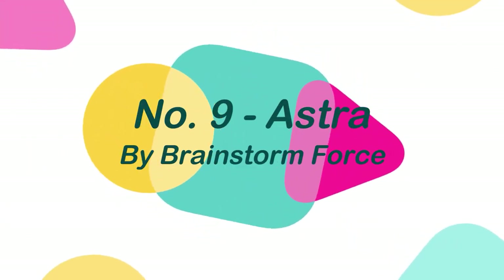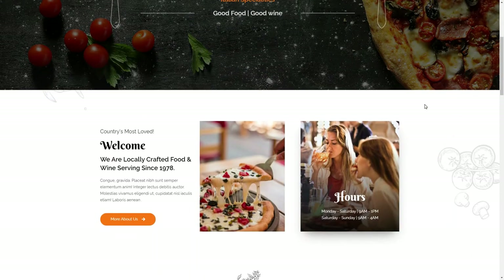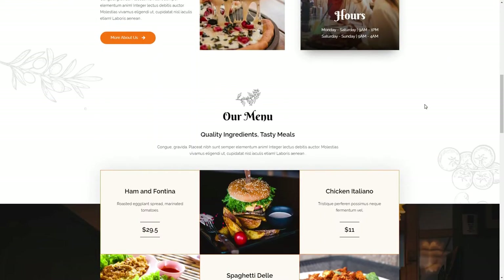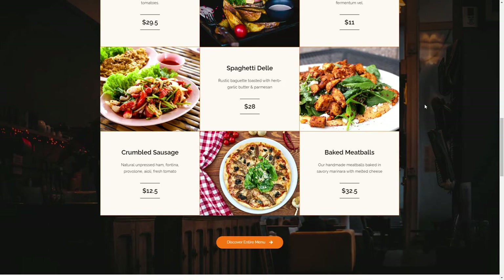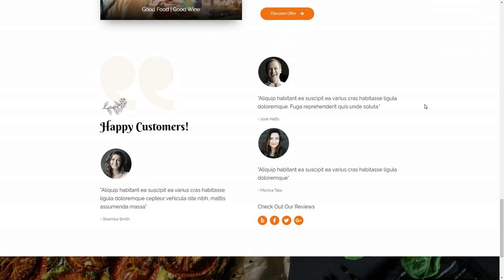Number 9: Astra, by Brainstorm Force. Astra is the most popular, fast, and highly customizable WordPress theme that makes it perfect for a restaurant and blog. This theme is extremely light and built with SEO in mind.